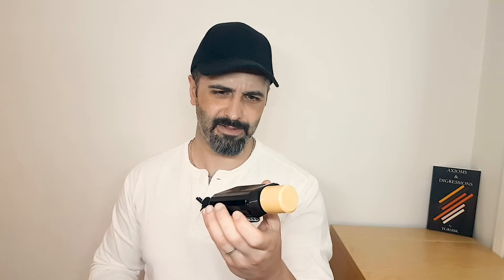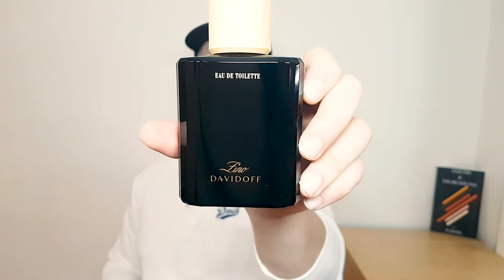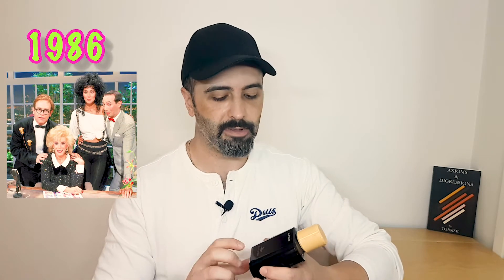The seventh fragrance on this list is this one right here. Wiping fingerprints off because it's a black bottle. It is Zeno by Davidoff — or Zeno Davidoff, because that was his name. It is a patchouli-forward fragrance and it is quite remarkable. It came out in the 80s and I never knew anything about it.